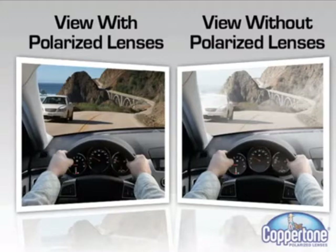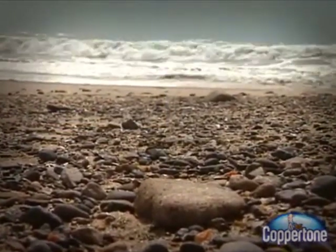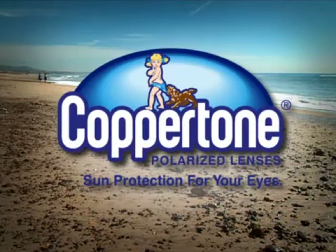Coppertone lenses are designed to provide good color perception and allow wearers to see their world in more natural and crisp colors. They also eliminate 97% or more of reflected glare. Coppertone Polarized Prescription Lenses — sun protection for your eyes.